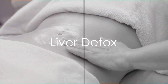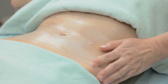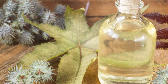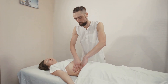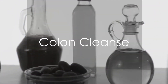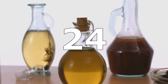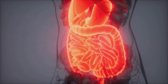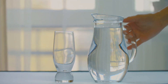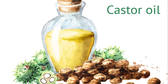Castor oil packs applied to the abdomen can help stimulate liver detoxification and improve bile flow, aiding in the elimination of toxins from the body. Follow the same instructions as mentioned earlier for fertility aid, applying the castor oil pack to the abdomen. Some alternative health practitioners recommend using castor oil as a natural remedy for colon cleansing. It's believed to help remove toxins and promote bowel movements. Drink a small amount of castor oil mixed with juice or water on an empty stomach. Start with a small dose and gradually increase if needed.